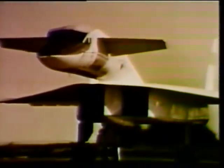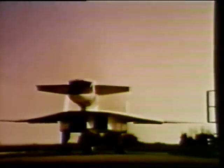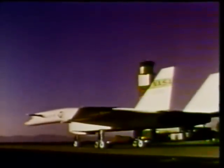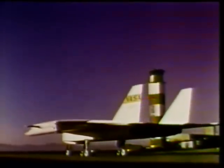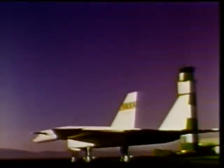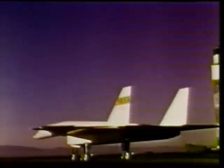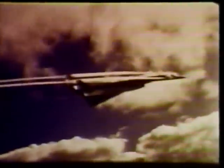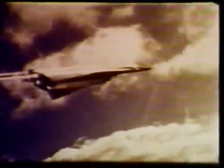The XB-70, the world's largest experimental aircraft, was 185 feet long, had a wingspan of 105 feet, and was 30 feet high at the tail. It was capable of flight at speeds of three times the speed of sound, 2,000 miles per hour, at altitudes of 70,000 feet. The major objectives of the XB-70 flight research program were to study the airplane's stability and handling characteristics, evaluate its response to atmospheric turbulence, and assess propulsion system performance. The wingtips could be lowered in flight to allow the aircraft to cruise at higher speeds more efficiently. At these higher speeds, water vapor condensed at the forward control surfaces, and the vapor can be seen streaming from the aircraft.